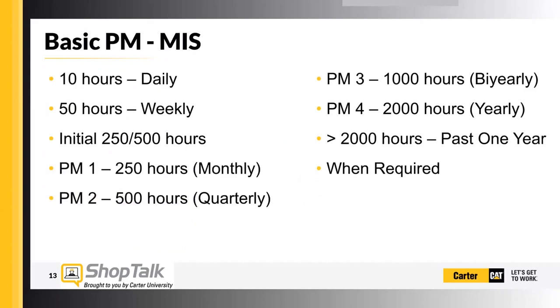A basic maintenance interval schedule is usually broken down into a few different categories: 10 hours, 50 hours, initial PMs that exist, then 250 hours, 500 hours, all the way up to 2,000 hours and beyond. These things are broken out and this is a guide.